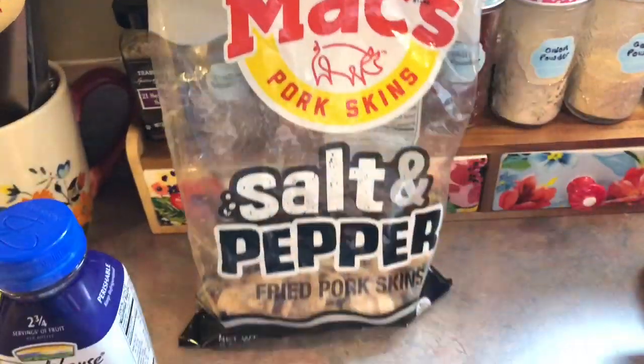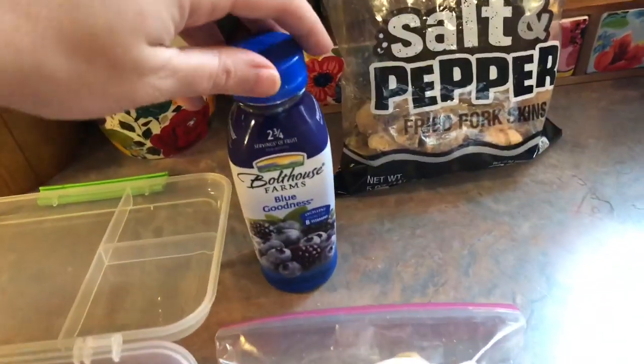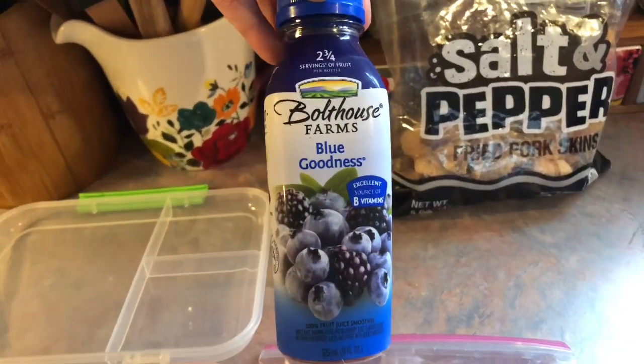These are the kind that I like to buy — the salt and peppered ones. And then lastly, he has one of these Bolthouse Farms blue goodness smoothies.